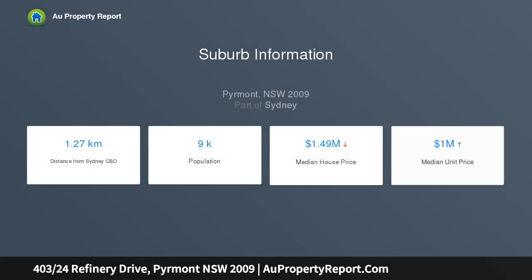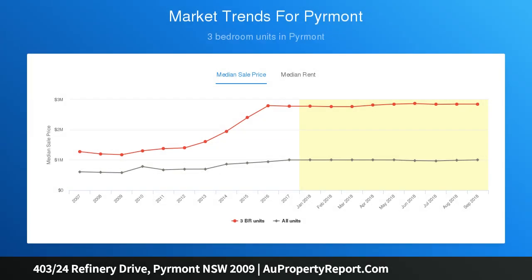Merely moments to manicured parklands, it is no more than a short stroll to cafes, light rail, and village life.